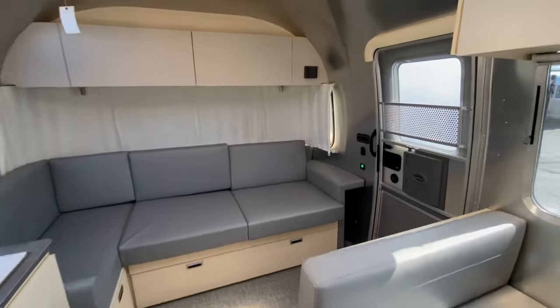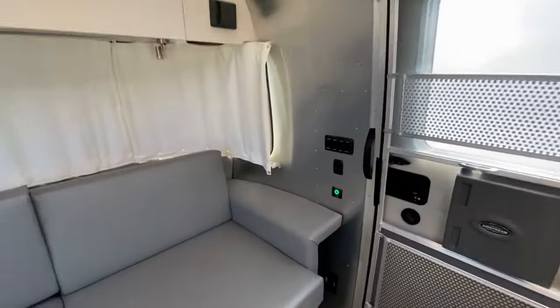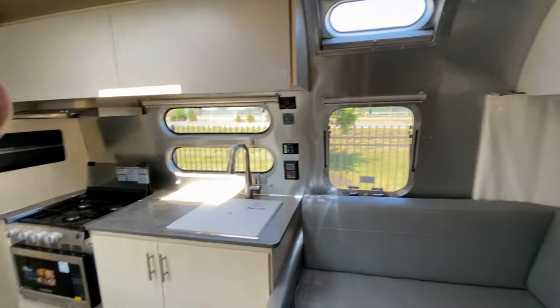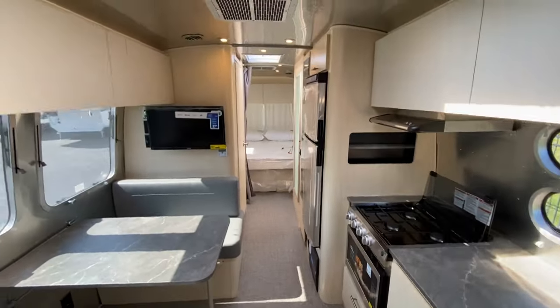Again, a 2024 Flying Cloud 28RB. We'll wrap this video up. Any comments or questions, leave them below, and we'll catch you on the next video. Thanks again for watching.